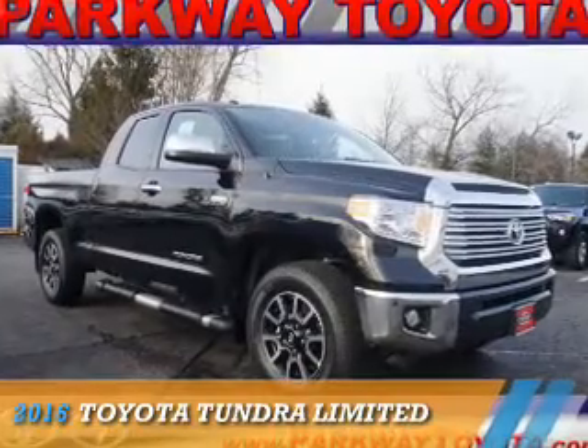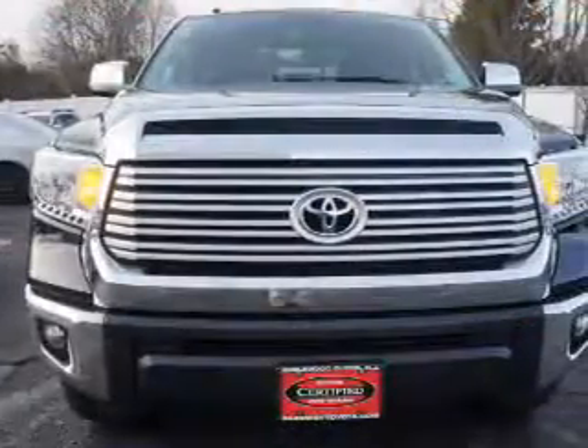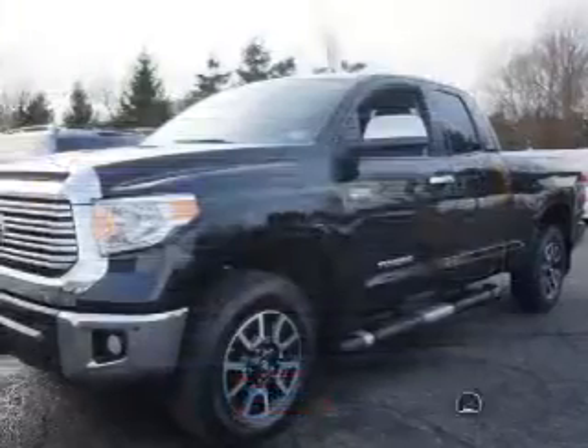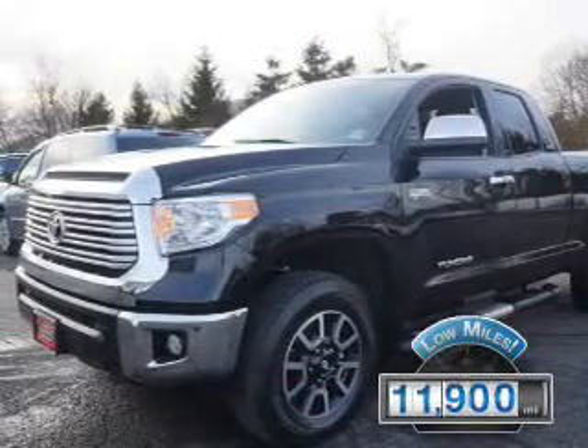Presenting the 2016 Toyota Tundra. It's powered by 4-wheel drive, a 5.7-liter, 8-cylinder engine, and an automatic transmission. With fewer than 15,000 miles, this vehicle has a long road ahead.